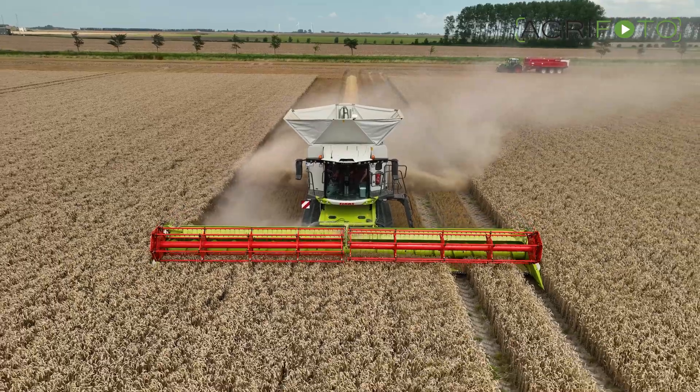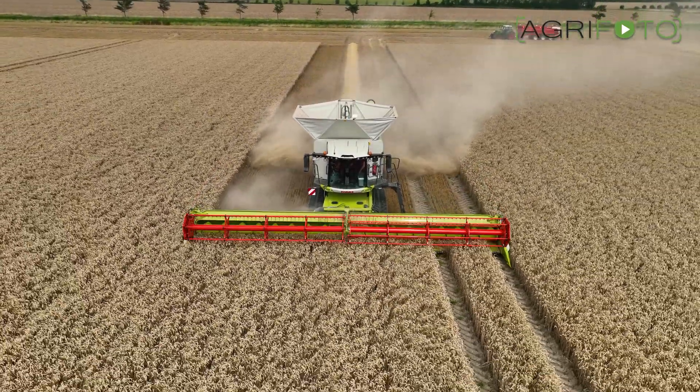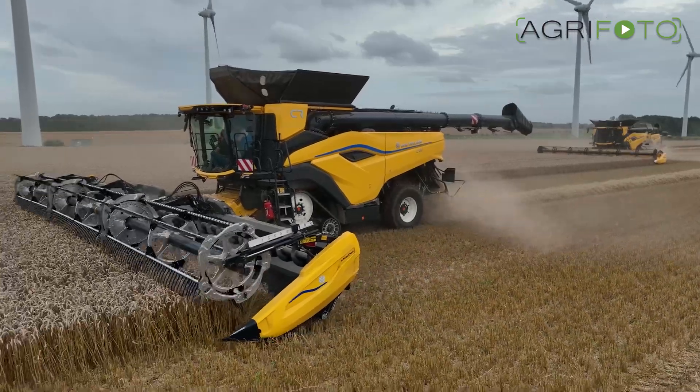Over the summer, we showed you the latest combine harvester offerings from Klaassen and New Holland. You can find links to these videos in the description below.